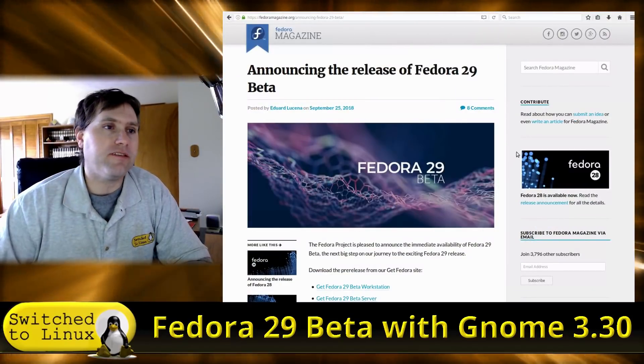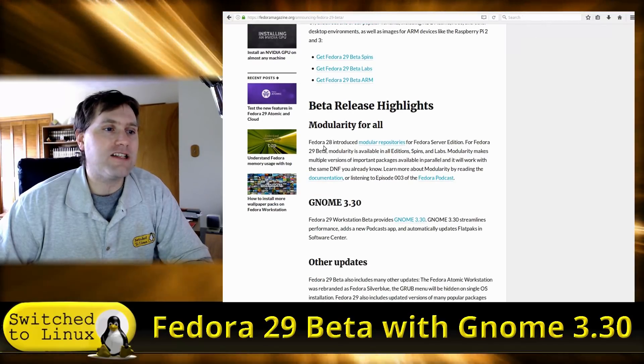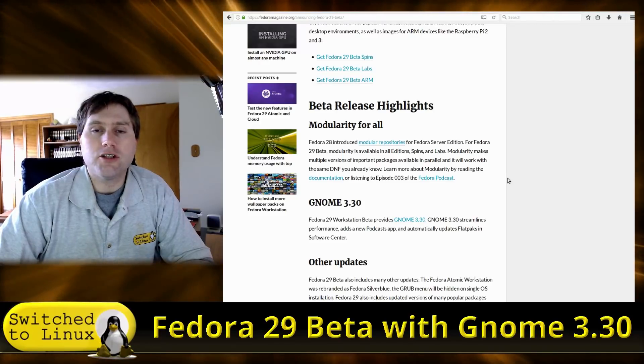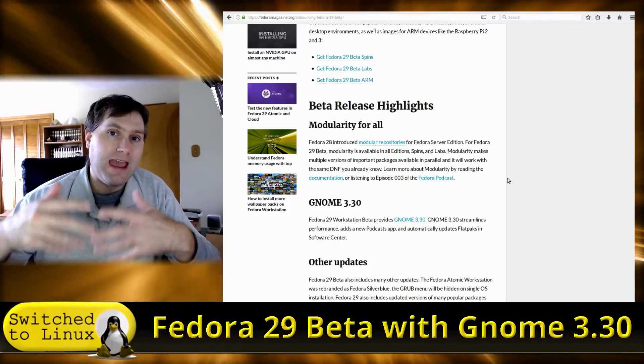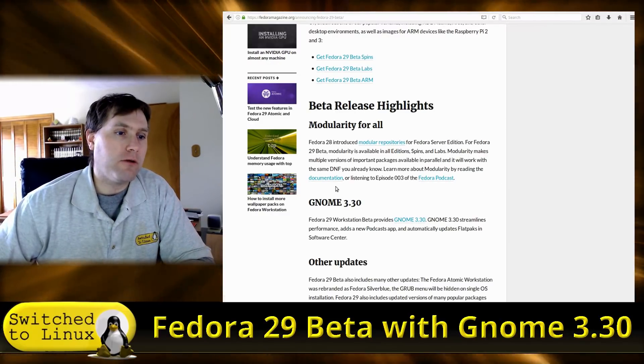Welcome back to Switched to Linux. Today we're talking about the release of Fedora 29 beta with GNOME 3.30 — I believe this is the first Fedora with this version of GNOME, which just came out very recently. This brings some improvements to how Fedora works and is supposed to greatly reduce system resources, so we're going to double-check on that. Here's the release announcement — I'll put this in the description below. First up, modularity has been brought into desktop workstations as well, which was already in servers. It basically allows you to run a variety of different applications utilizing any development branch.